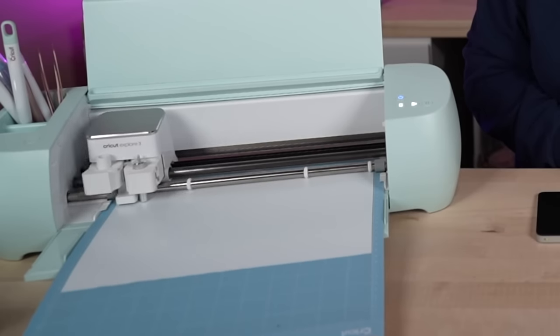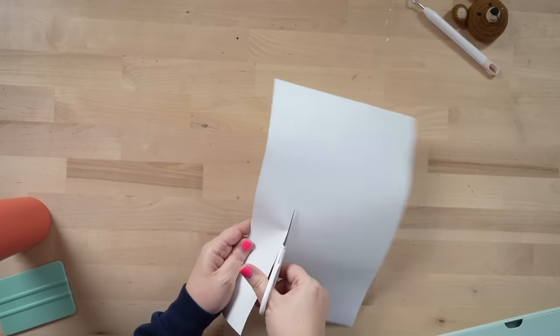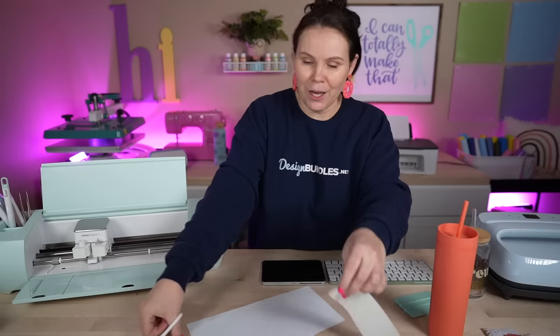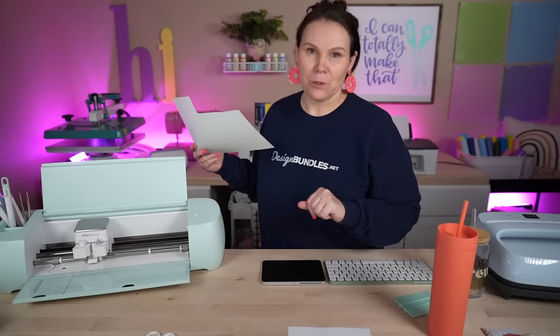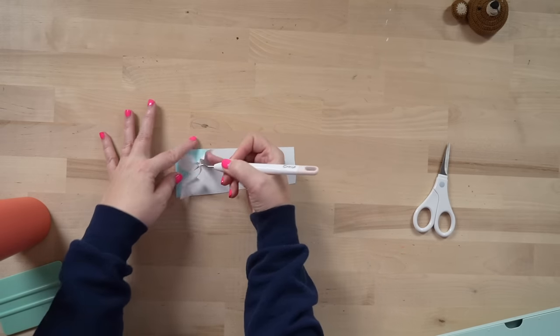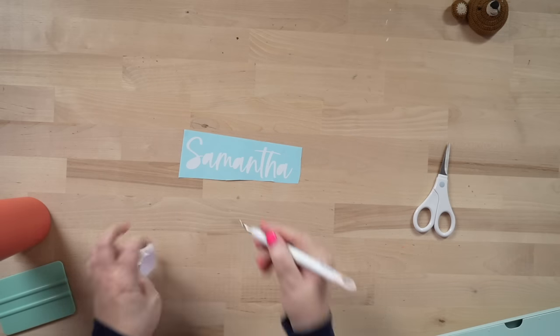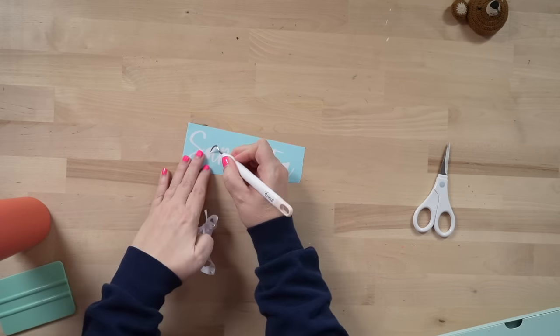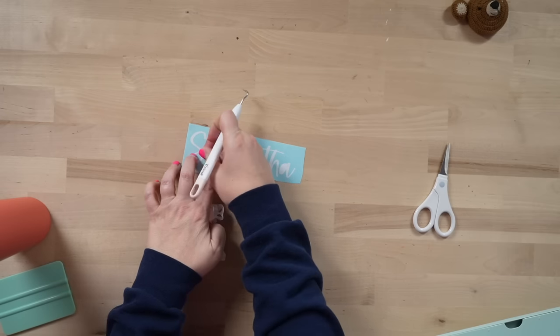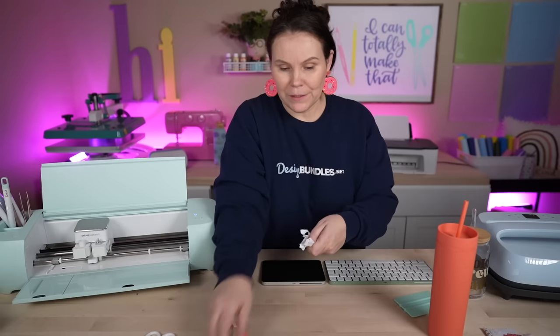We're getting the flashing go light — hit Go and let it cut out. Done — unload it, remove from the mat. Take a pair of scissors or paper trimmer to trim it down. Now let's weed this super quick and super easy. With the white font on blue background, the blue really helps it pop so you can see what you're doing. I like to stick it onto the other piece as I pull it out — there we go, perfect. Now we're ready.